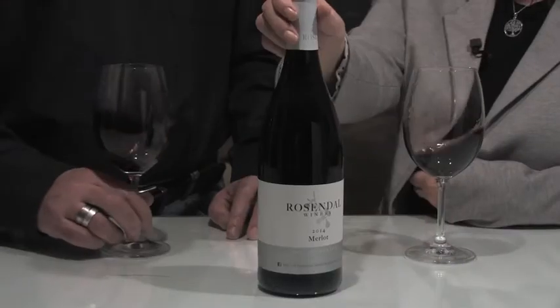We are presenting our new Merlot, the 2014 Rosenau Merlot. Tell us all about it, Therese.